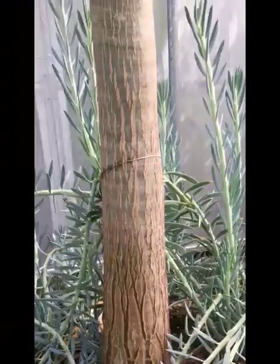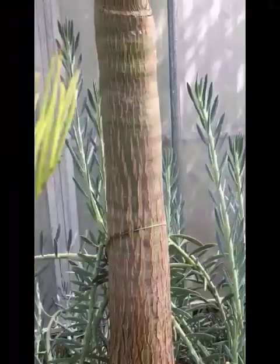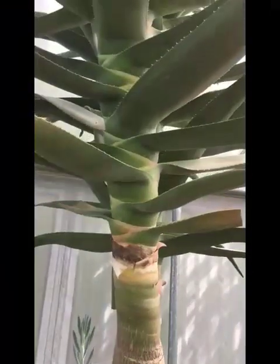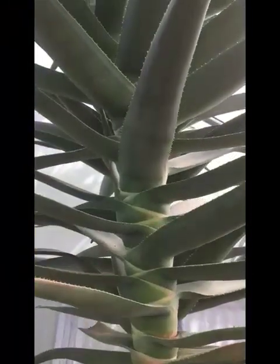Aloe Hercules is of herculean proportion. Ladies and gentlemen, look at that striation on the bark — very thick, fat stem leading to an absolute cacophony of thick fleshy leaves tapering to a deliciously slightly spiny point. Aloe Hercules is wondrous.